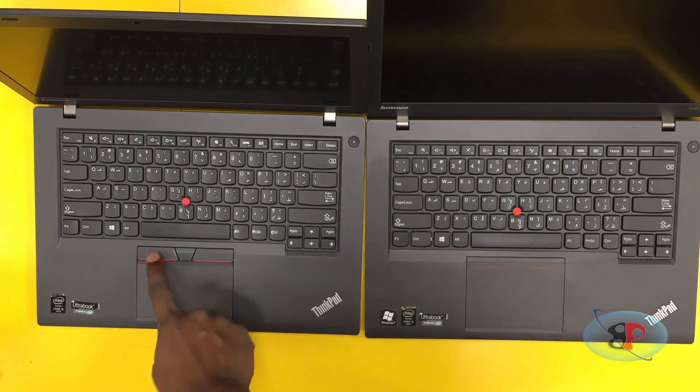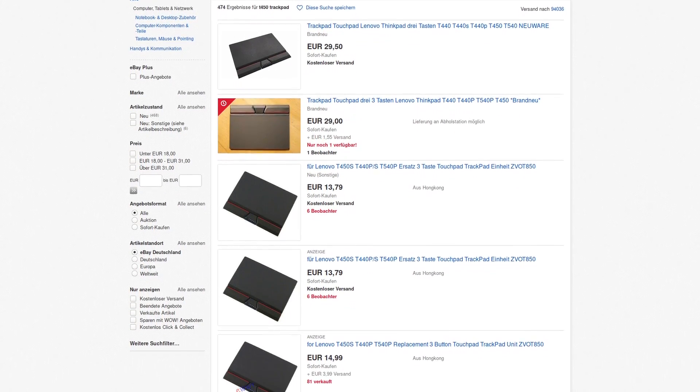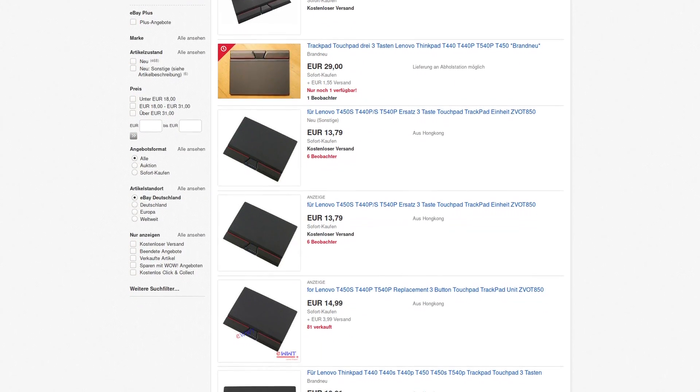The good news is that in the next generation, Lenovo decided to bring back the old trackpad, which is coincidentally compatible with this model. A replacement trackpad will cost you about €15 to €30 depending on your luck, and it's a little bit difficult to replace — you have to take the palm rest off, which is held by thousands of snaps.